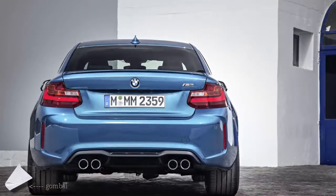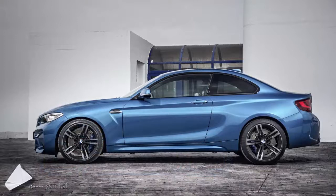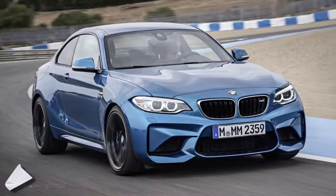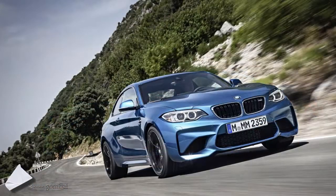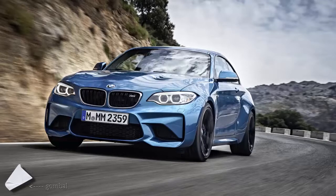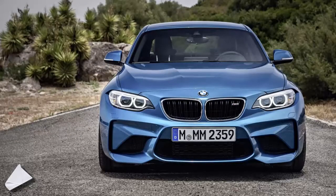There's plenty to talk about, but as with any other M car, the most important aspect is what engine BMW's performance division chose to drop under the hood. The M2 gets a 3.0-liter twin-scroll turbocharged straight six-cylinder engine pumping out 370 PS, 365 HP, at 6,500 RPM that will rev to 7,000 RPM. It's worth mentioning that it has a more aggressively tuned version of the new X4 M40i's inline-6, code-named N55B30T0.